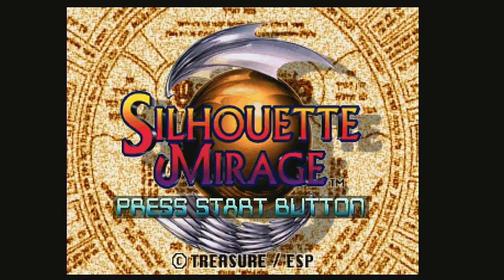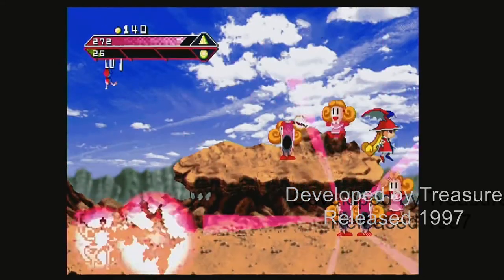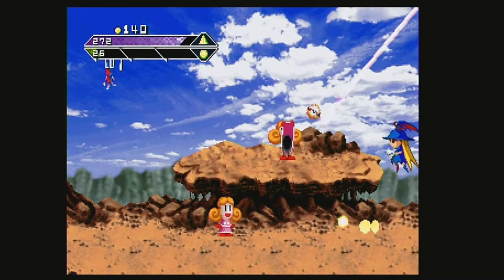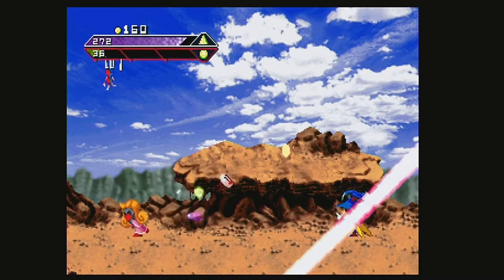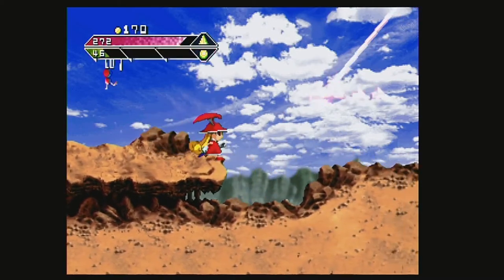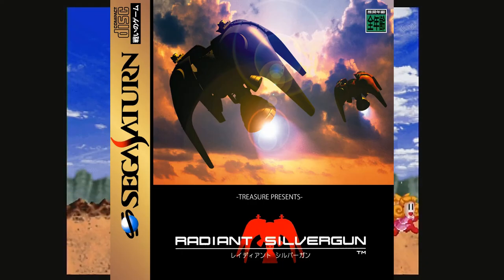Silhouette Mirage is another game from Treasure, released in 1997. This game uses two different color attacks — red and blue — that are used against the opposite colored enemy. It is a type of shooter where the player needs to strategize by switching colors back and forth to succeed. This type of gameplay would eventually return in another popular Treasure game called Radiant Silvergun.